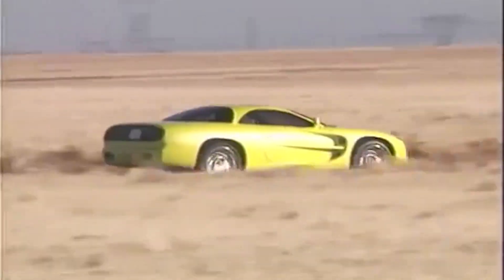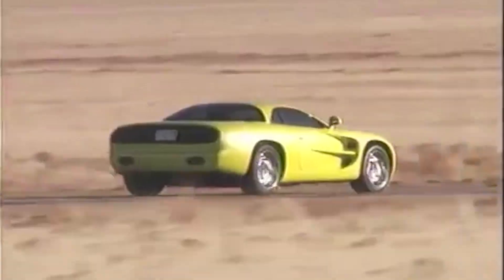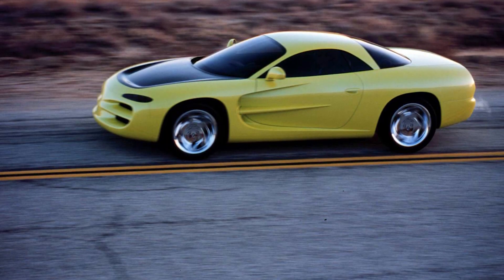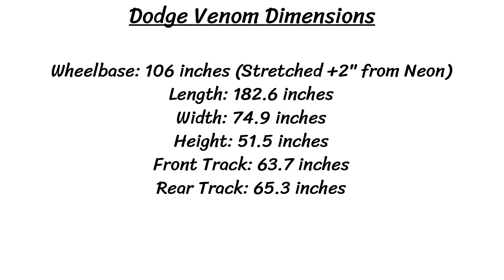The concept featured a Venom Yellow Green Pearl paint job along with a flat black hood. The cab-forward design was showcased here, and the Venom was built on a highly modified Neon platform where the wheelbase was stretched by 2 inches from 104 to 106 inches overall. As for some other dimensions, the overall length is 182.6 inches, the width is 74.9 inches, and the height is 51.5 inches.